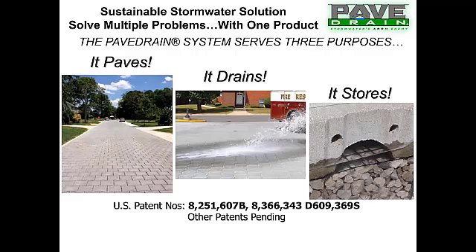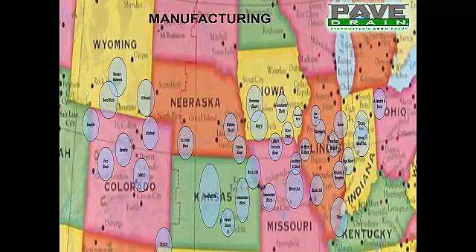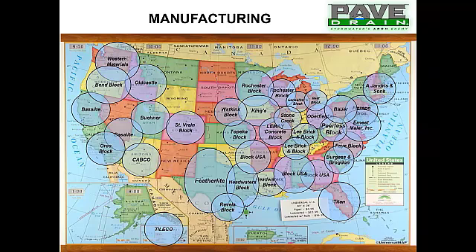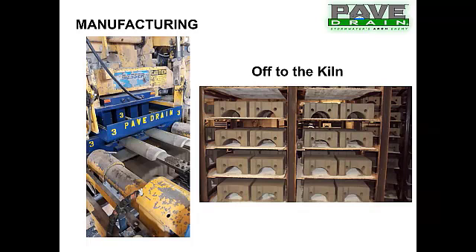Many engineering firms and rules around the country don't allow for storage above the base, which we say is just fine — it's a little bit of an insurance policy for the engineering community. We have multiple U.S. and international patents and it is a proven paving system. We manufacture PaveDrain in 40 different block manufacturing facilities around the U.S. A vast majority are contract manufacturers where we own the molds — each mold is about $50,000 apiece and we own about ten of them.